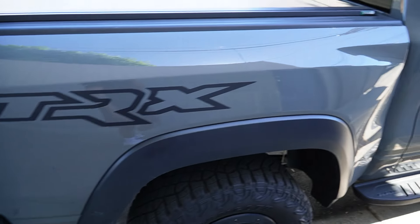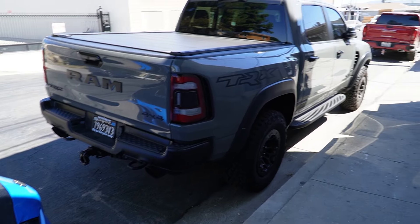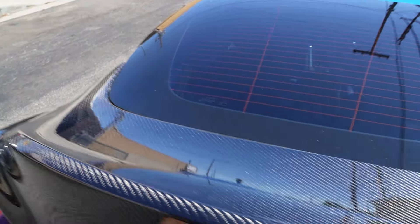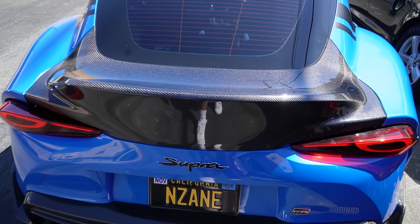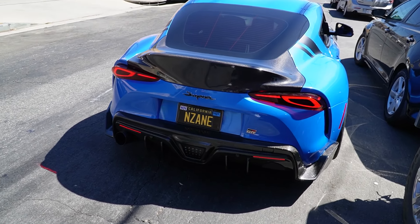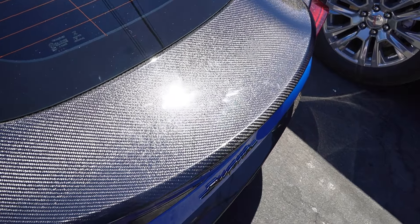This is the owner's TRX which is sick — the interior has black and blue stitching, pretty fire. Now check this out — this trunk is light as hell, that's why it shoots up so fast. But this is what it looks like in the sun, and in the sun it actually looks good. The carbon is glistening — just look at that.